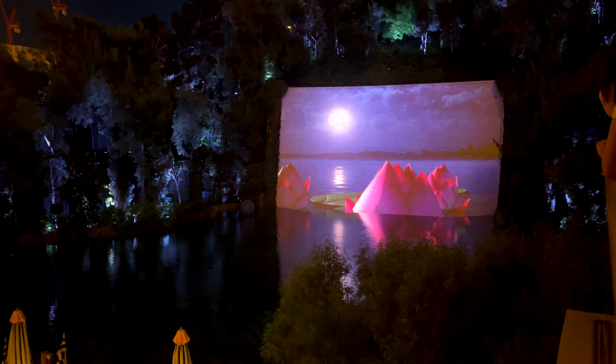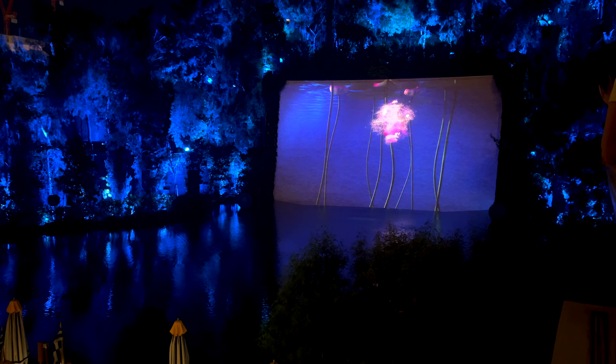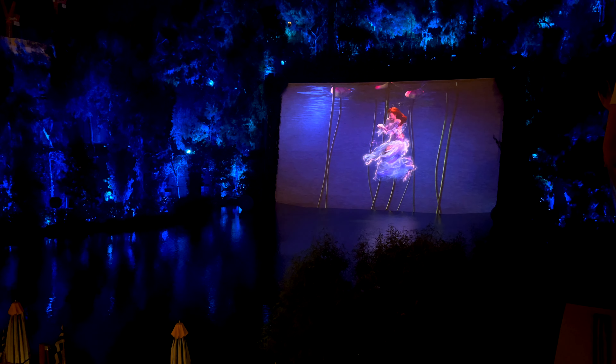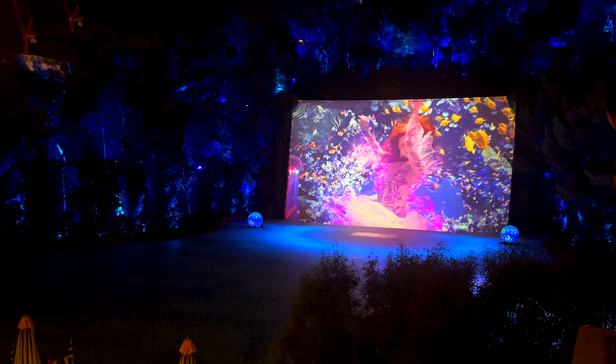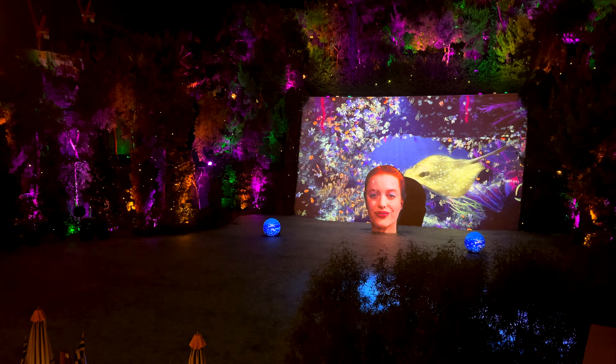The next show is the Lake of Dreams, located at the Wynn. Not a lot of people know about this — I've lived here most of my life and had never heard of it. It's by the same creators as the Bellagio fountains. It starts at 8:30 PM every single night, happening every 30 minutes, and each show lasts about three to four minutes.